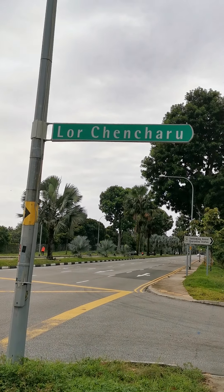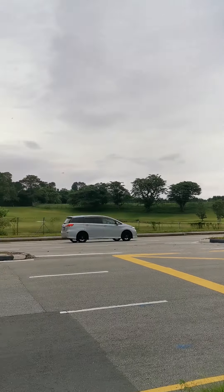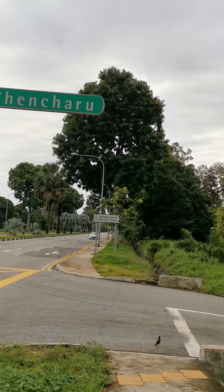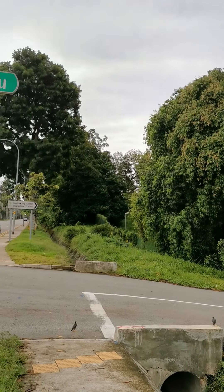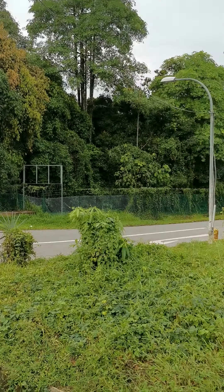A very cloudy morning threatening to rain. The weather forecast says there's a 50% chance of rain, but diehards like us are not worried — we just go out. This morning I have decided to explore Loreng Chincharu.